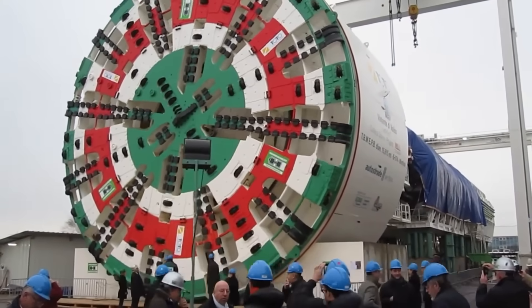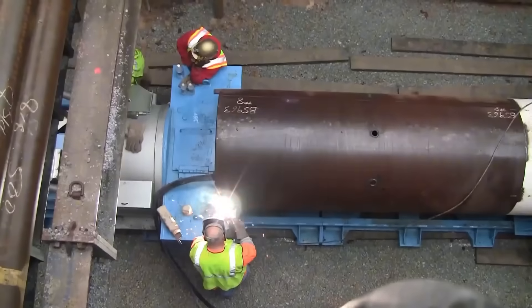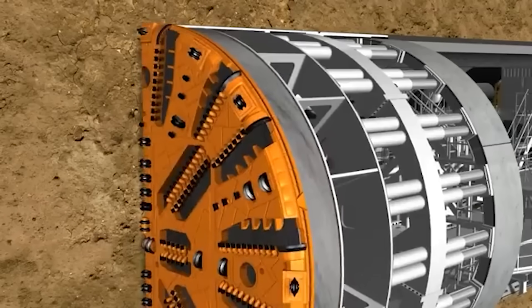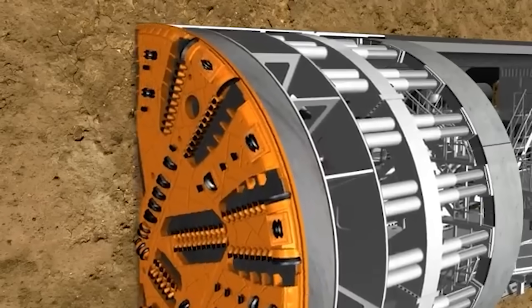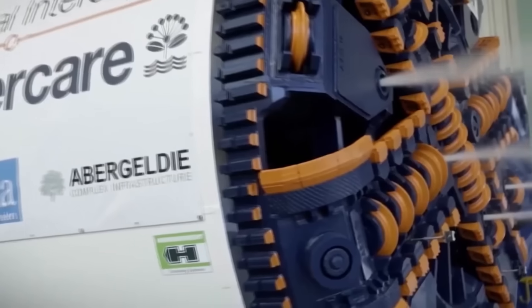Whether it's hard rock or soggy clay, there's a TBM for every job. Picture a TBM as a giant high-tech worm. At the front you've got a rotating cutter head wheel breaking down rock and soil with over 140 disc cutters.